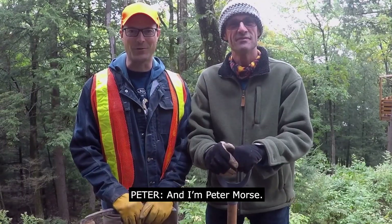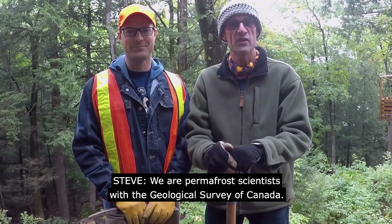Hi, I'm Steve Wolf. And I'm Peter Morse. We are permafrost scientists with the Geological Survey of Canada.